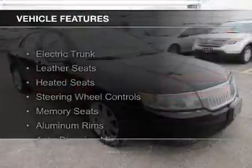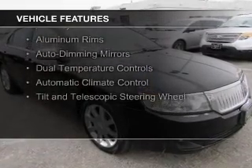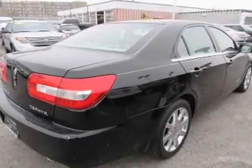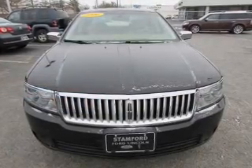The features include electric trunk, leather seats, heated seats, steering wheel controls, memory seats, aluminum rims, auto dimming mirrors, dual temperature control, automatic climate control, and a tilt and telescopic steering wheel.